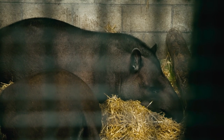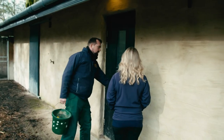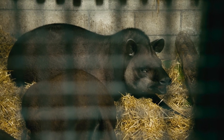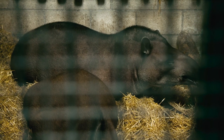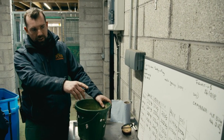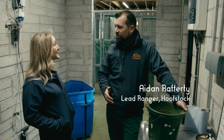Maya is missing out on the fun. She is due to give birth any day, and Aidan, her lead ranger, is keeping a close eye on her. She's getting very close to the end. Just going back as far as September, she was 260 kilos, and now into January she's 285 kilos. It's kind of a long gestation — it's 13 months.